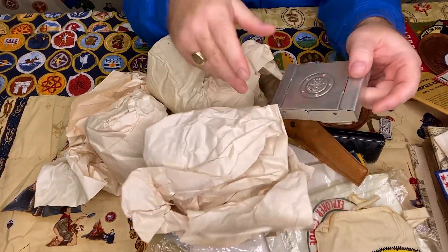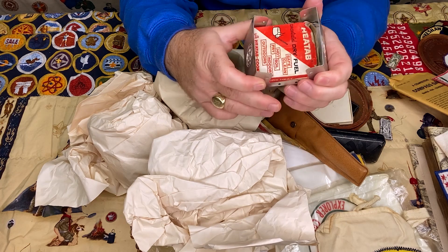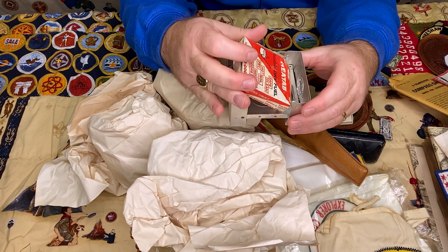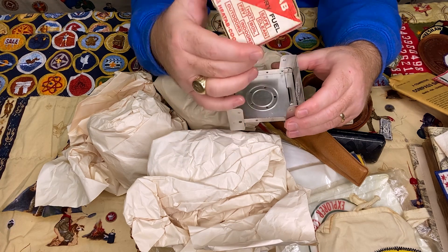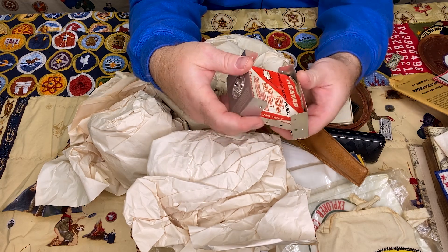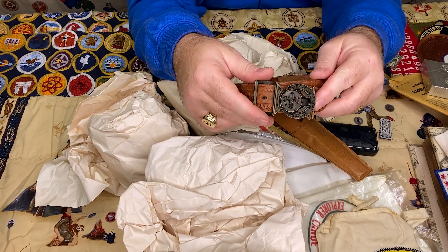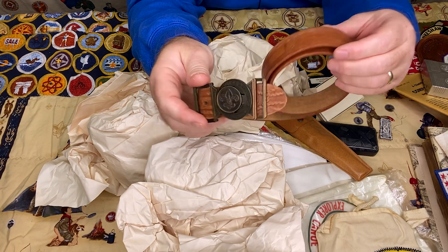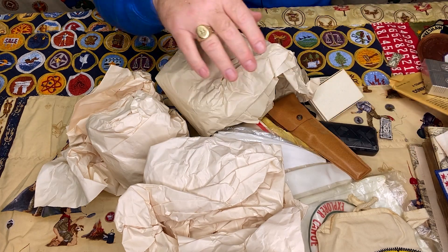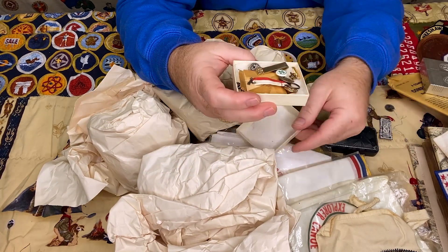Here's an old Sterno — those of you who've been in scouting will recognize this. You pop it open and these little Sterno dry fuel tabs: you put that down, put a little pot on top, and cook off that flame. I confess I've never tried it — I ought to do it on a camping trip — but I imagine it's not a very powerful flame. Here's a nice old western-style belt with an old-style buckle, size 36 — actually an adult size, perfect. And a nice little fork, knife, and spoon set.